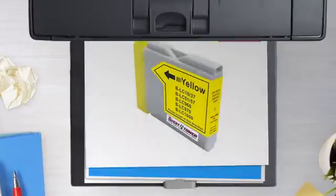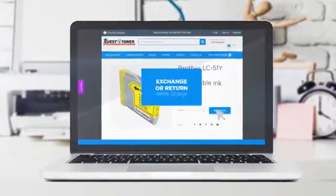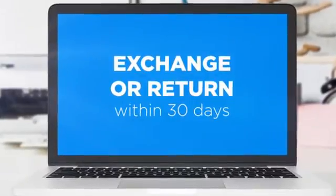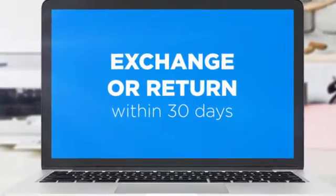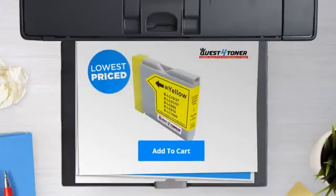Get this ink cartridge today at less than five dollars, only at Quest for Toner. If you're not completely happy with your purchase, simply exchange or return it within 30 days. So what are you waiting for? Buy the lowest price printer cartridges at Canada's number one online superstore.